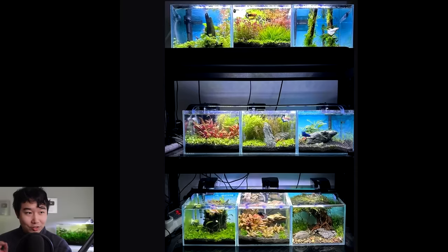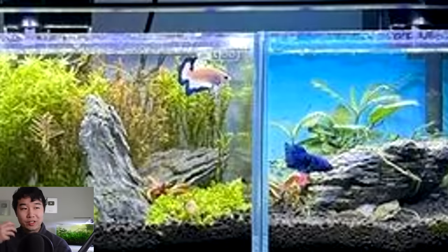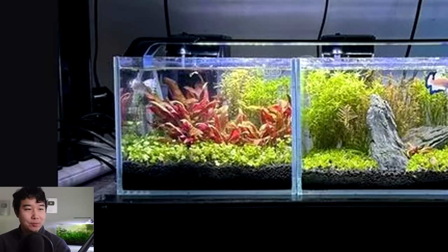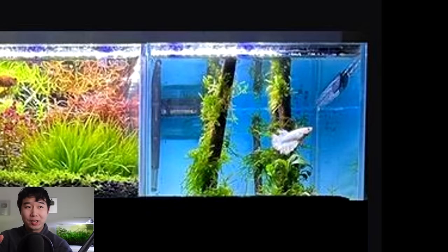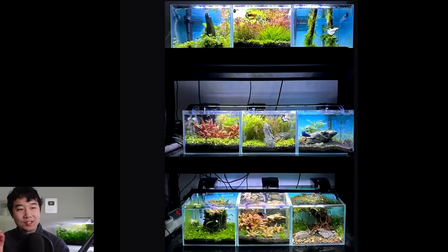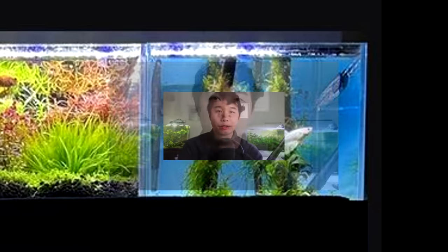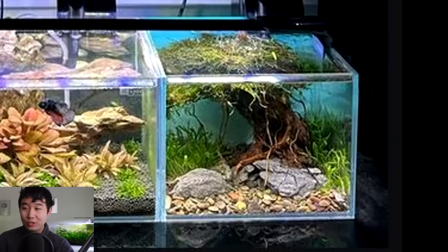The little betta fish jars you see normally are like 0.2 gallons of water at best. Additionally, each tank looks pristine, the water quality looks phenomenal, and from what I can see the bettas look extremely healthy and flamboyant. We got these classic scapes here and there, some looking like a Dutch aquascape, some almost iwagumi, and then these avant-garde scapes I've never even thought of before.